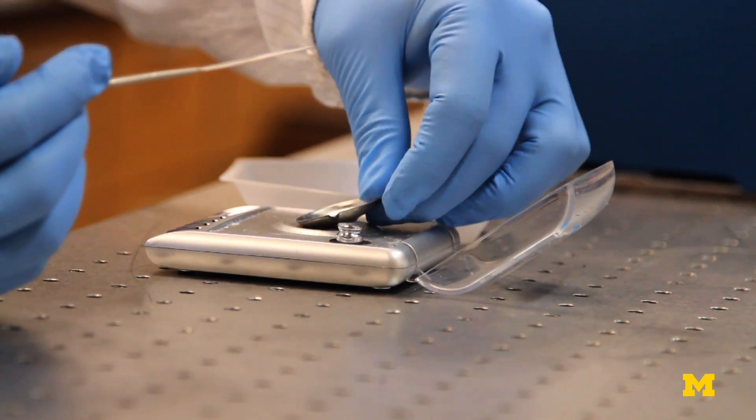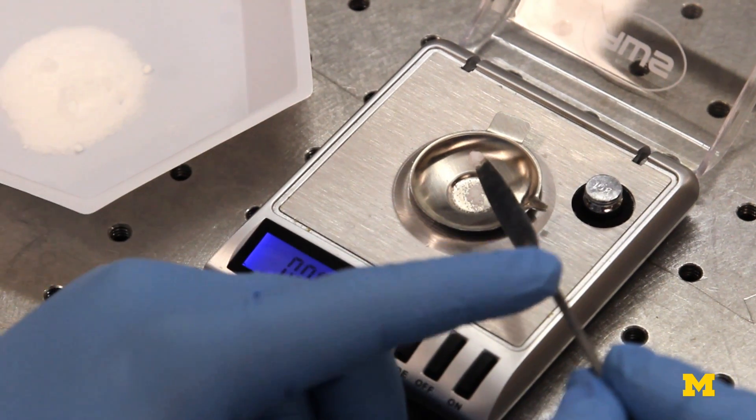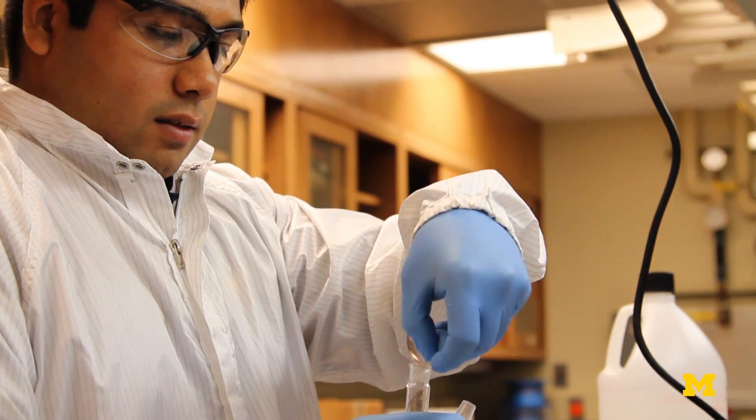On average you have about one teaspoon of glucose in your entire body. To put that into perspective, try to measure one foot in two miles.